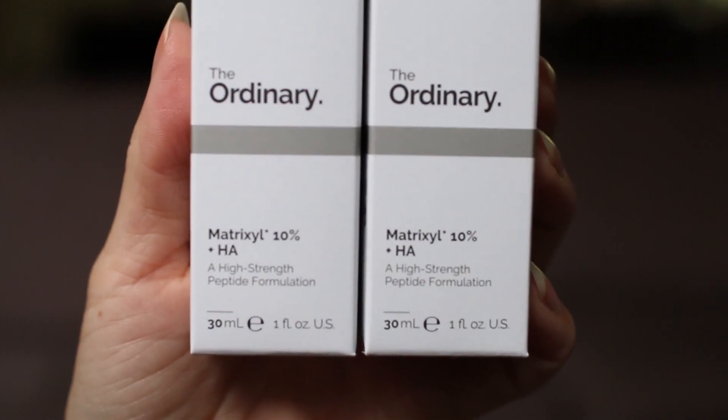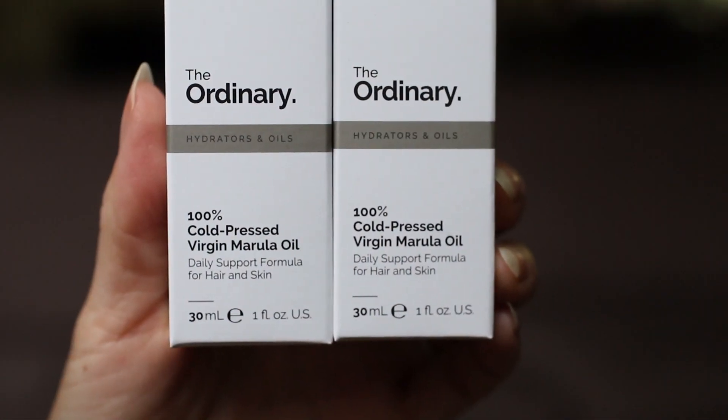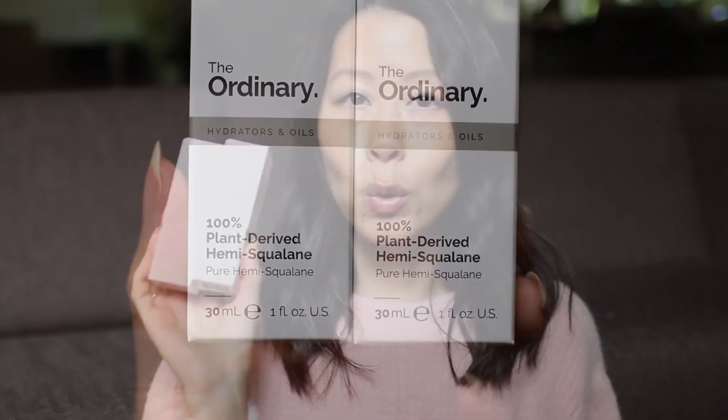I also picked up two of the Matrixyl 10% plus Hyaluronic Acid — the smaller bottles. I've already dug into one because I'm running low. I did a pretty good job last year budgeting how much to buy, though I think I overdid it on the oils. I usually use three in a year and I ended up buying four. I purchased two bottles of the Marula oil and two bottles of the 100% plant-derived Hemisqualane.